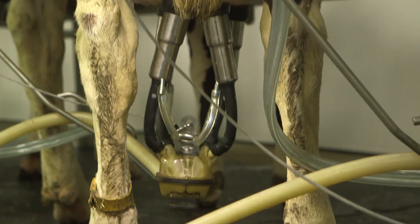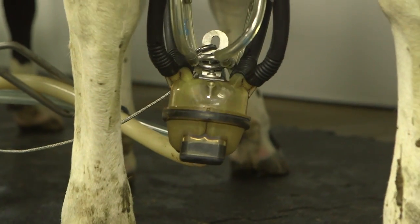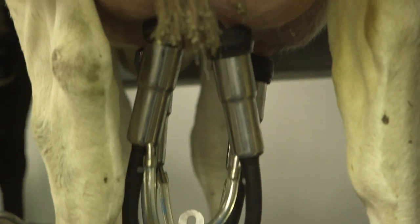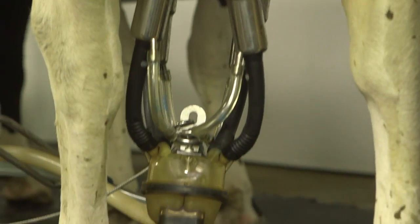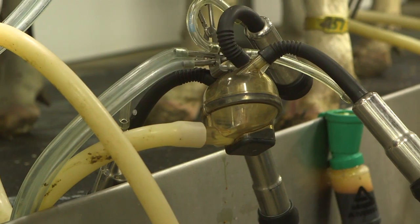The gold standard in milking, the FlowStar Max Claw, will be directing milk from the cow to the milk lines. The FlowStar Max has a unique design which gives the claw the best-in-class unit alignment on a variety of udder shapes and sizes.